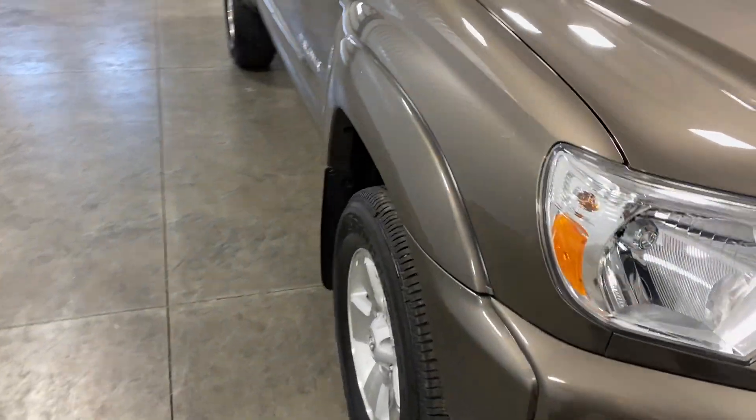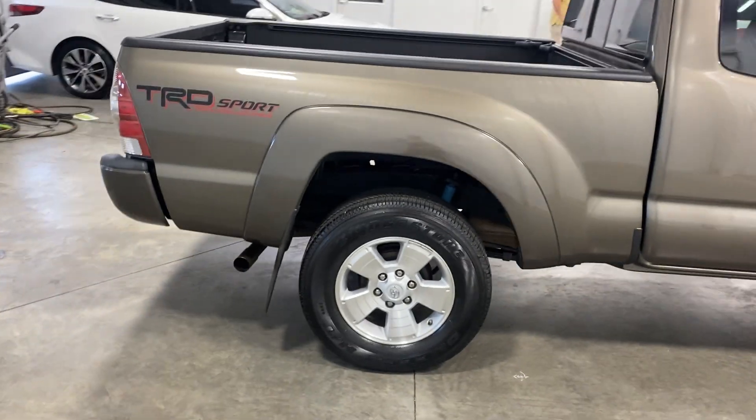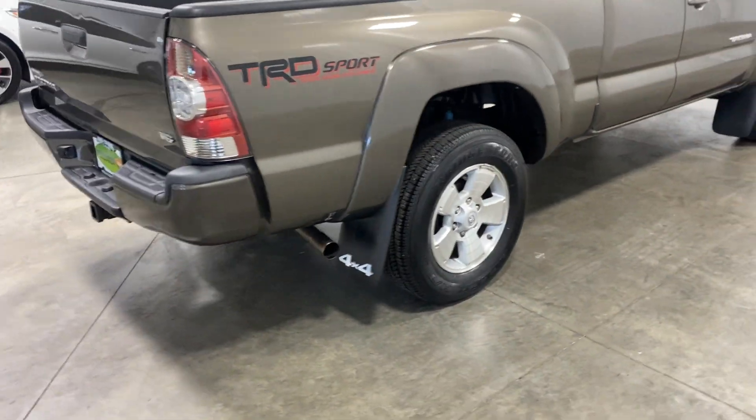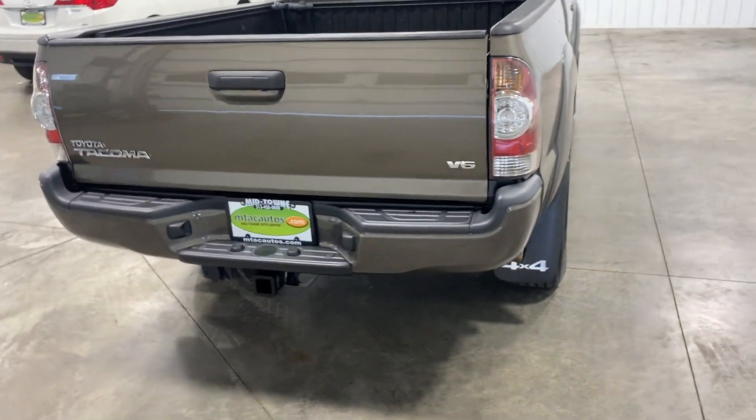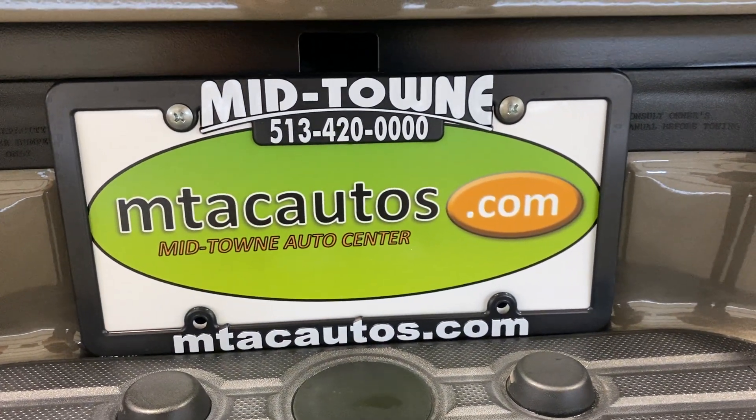If you've got any questions for us, you can call us at 513-420-ALL-ZEROS or you can go to our website at mthcautos.com to view some of our other low mileage inventory. Again, that's 513-420-ALL-ZEROS. Thank you so much for watching — have a great day.